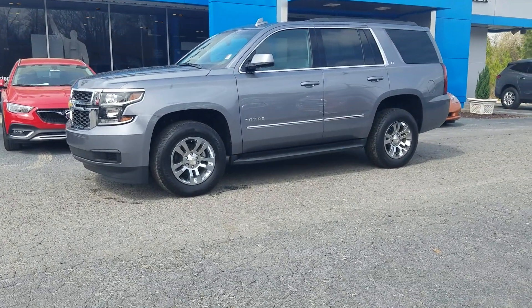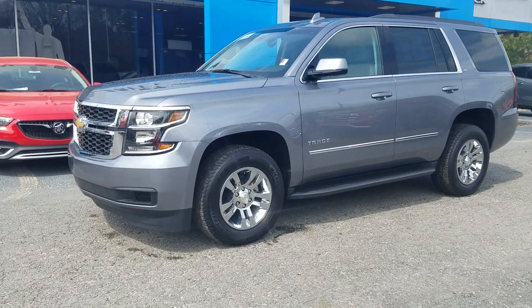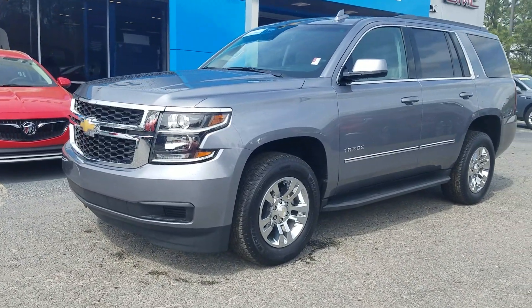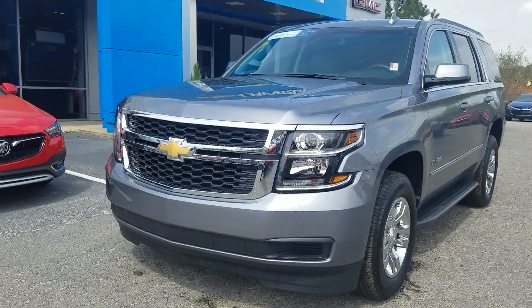Hey Jessica, this is Fabian Nahi with Jimmerbridge Chevrolet. Just wanted to come out and make a quick little personalized video featuring the 2018 Chevy Tahoe LT model.